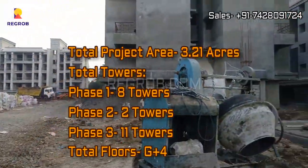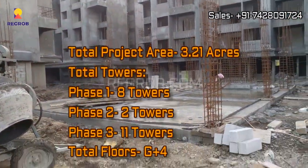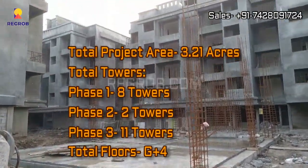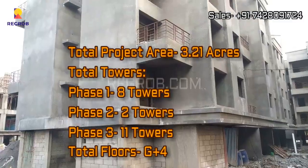This project is spread across 3.21 acres of land and is divided into three phases. In phase one there are eight towers, in phase two there are two towers, and in phase three there are eleven towers.